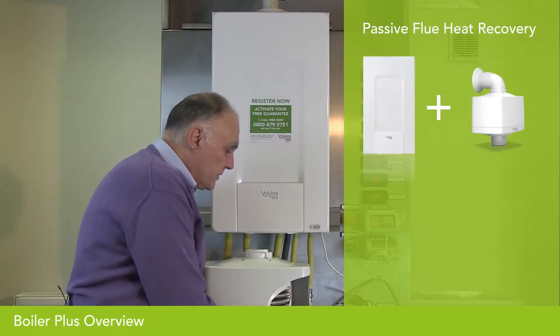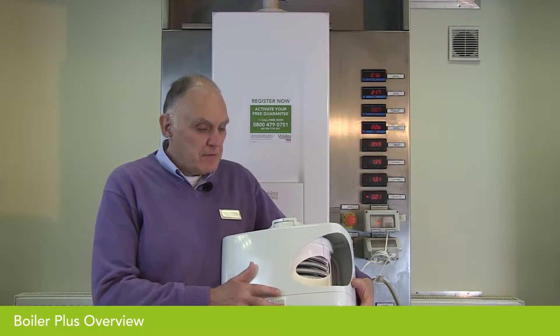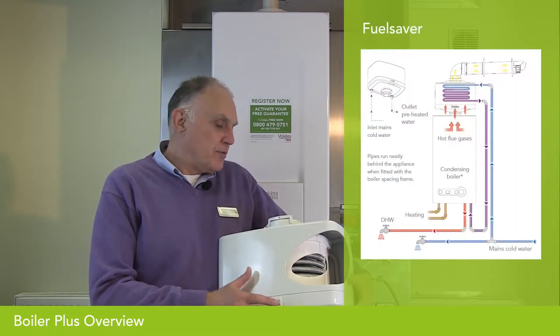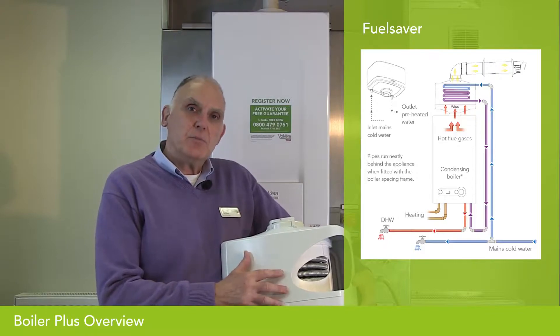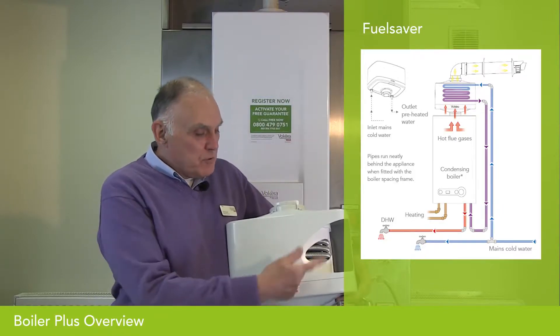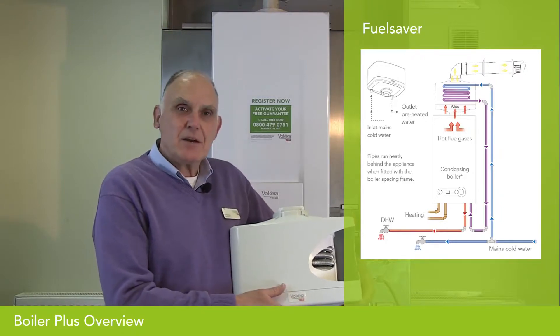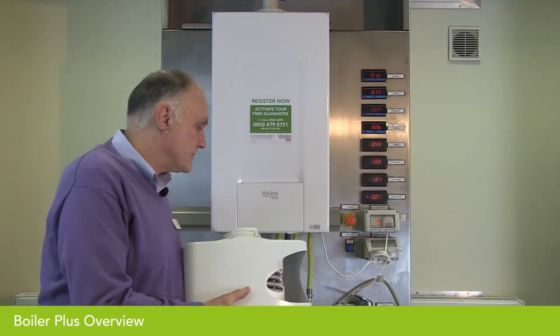Passive flue heat recovery is for combination boilers. The principle of its operation is as follows: when connecting a combination boiler to the cold mains, usually the cold mains is taken straight into the boiler. With passive flue heat recovery, the unit is placed on or in the boiler. The flue gases are taken through a recovery unit, and around that flue passage is a tube containing the cold mains water inlet. The mains water passes through the flue gases, in effect preheating the cold water, which is then taken into the cold water inlet of the boiler — so the boiler does not have to work so hard to produce hot water, improving its efficiency.